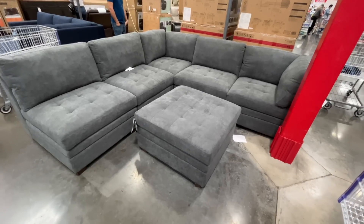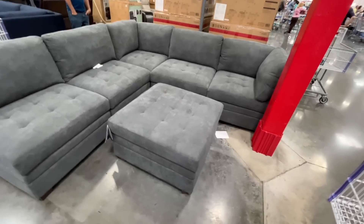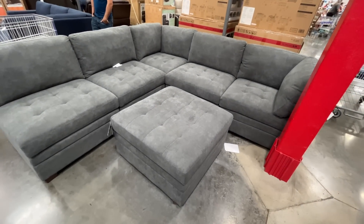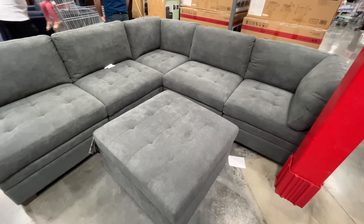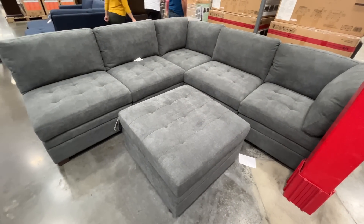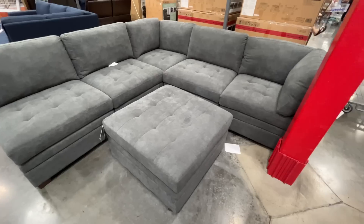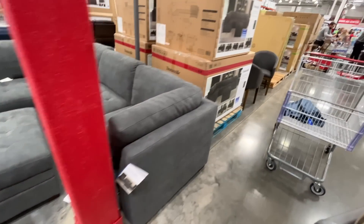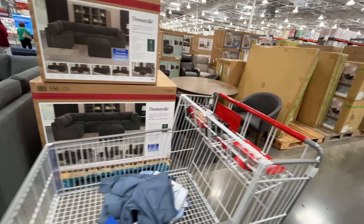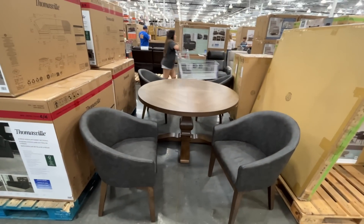Two thousand dollars for this six-piece — it's an L-shaped tufted ottoman. Speaking of furniture, we recently got our couch from Costco online — it is my husband's favorite and he's very hard to please.